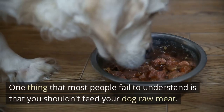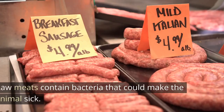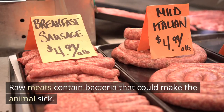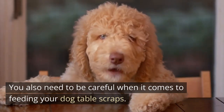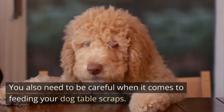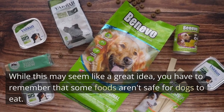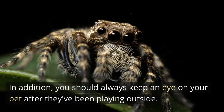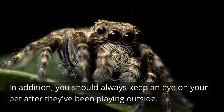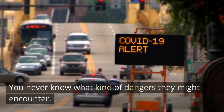One thing that most people fail to understand is that you shouldn't feed your dog raw meat. Raw meats contain bacteria that could make the animals sick. You also need to be careful when it comes to feeding your dog table scraps. While this may seem like a great idea, you have to remember that some foods aren't safe for dogs to eat. In addition, you should always keep an eye on your pet after they've been playing outside, as you never know what kind of dangers they might encounter.